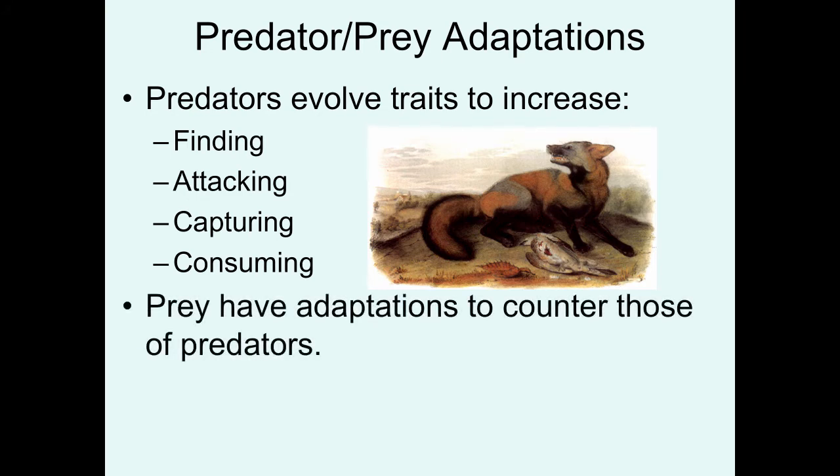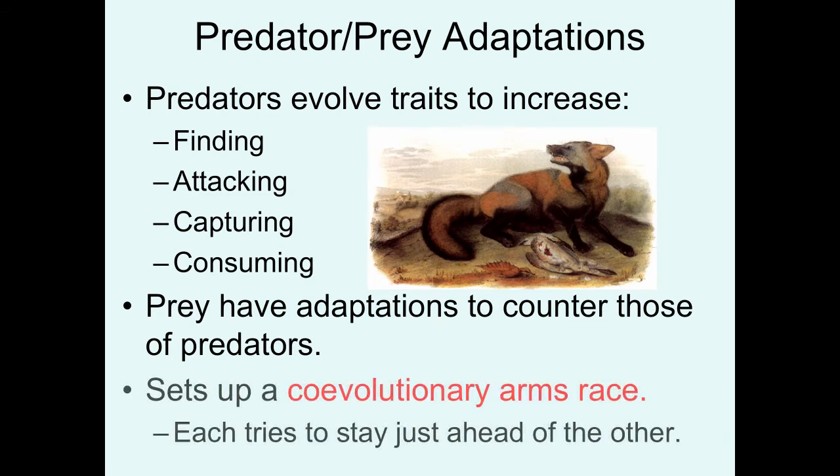Prey have counter-adaptations to those of the predators, and this sets up what we call a co-evolutionary arms race, where both species in the interaction — the predator and the prey — are trying to stay one step ahead of the adaptations of the other. Predators are trying to find better adaptations for finding, attacking, capturing, and consuming prey, and the prey are trying to find better ways of hiding, preventing attack, preventing capture, and preventing actually being eaten.